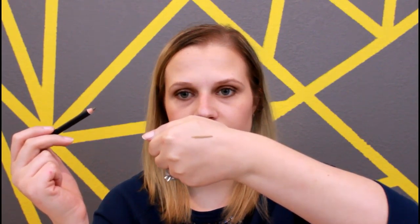So it is green, it's in the shade olive pearl. It is a pencil — very creamy and it's pretty pigmented as you can see there. So I actually really like that shade.